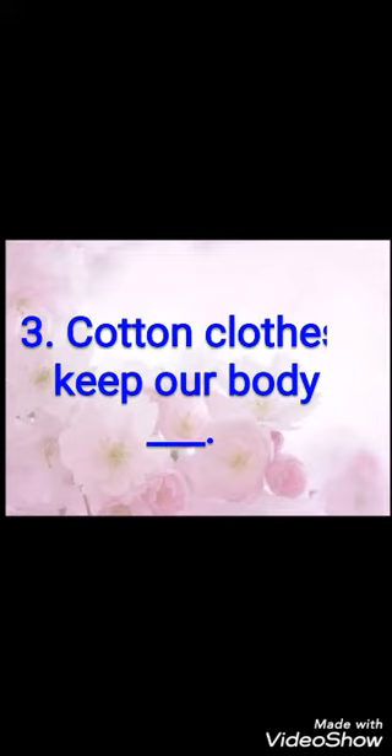Third fill-up: cotton clothes keep our body dash. The answer is: cotton clothes keep our body cool. C-O-O-L, cool. Cotton clothes keep our body cool.